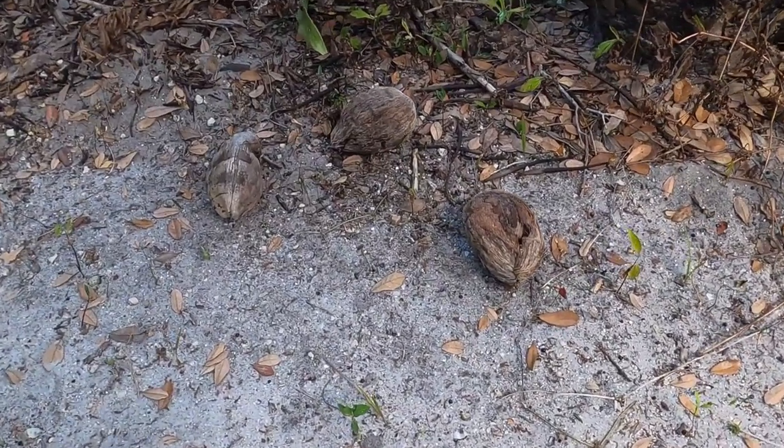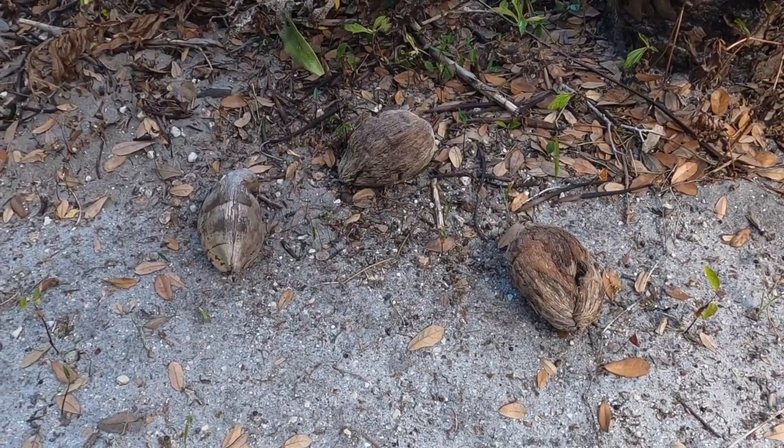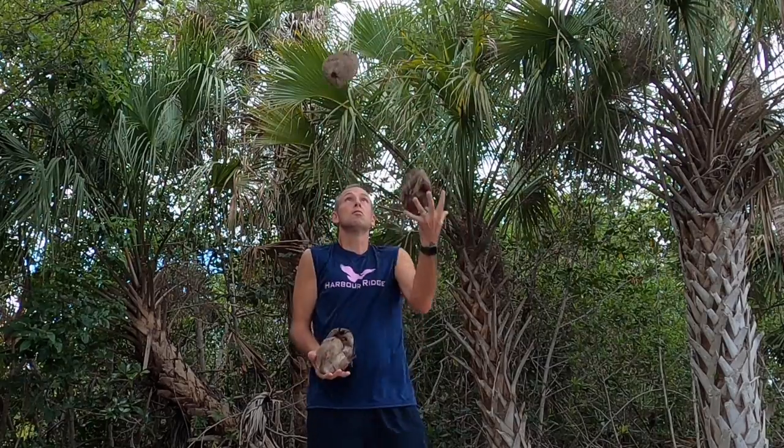I did notice some coconuts on the ground here — it gives me an idea. As I always say, when life gives you lemons, make coconuts.